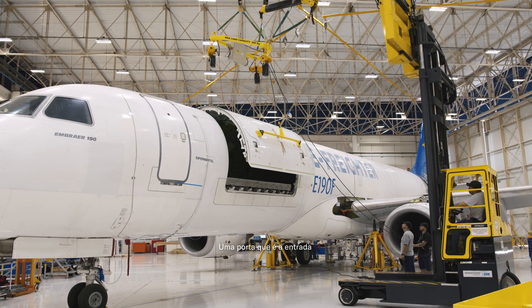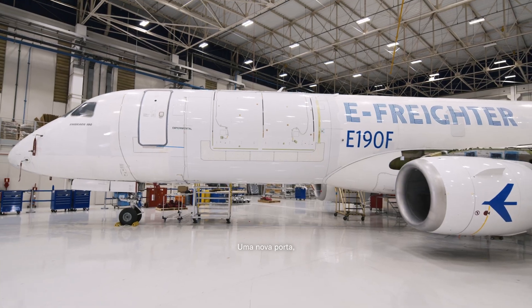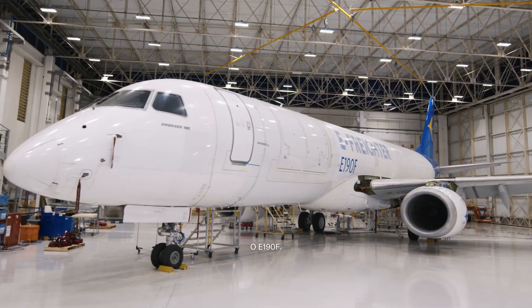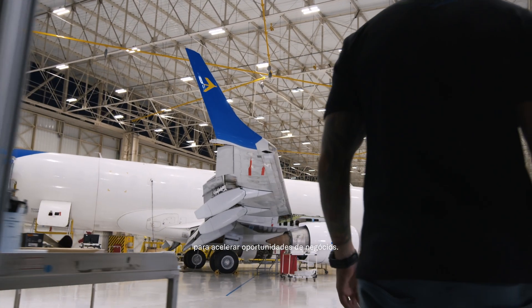One door — that is the gateway to deliver goods faster. A new door to new markets around the globe. The E-190F. A new door to accelerate business opportunity.